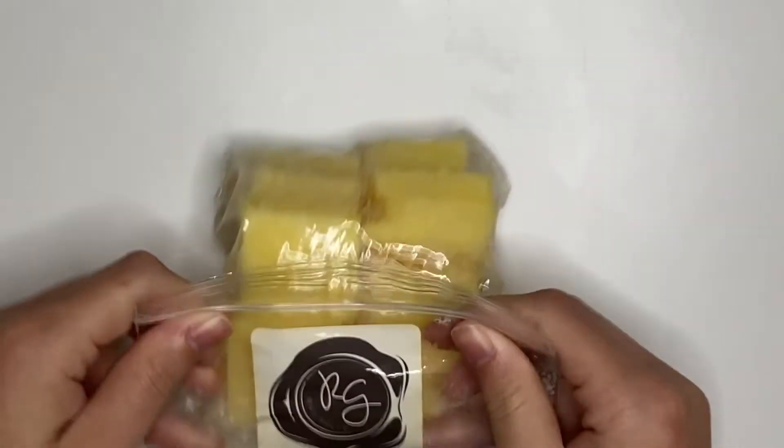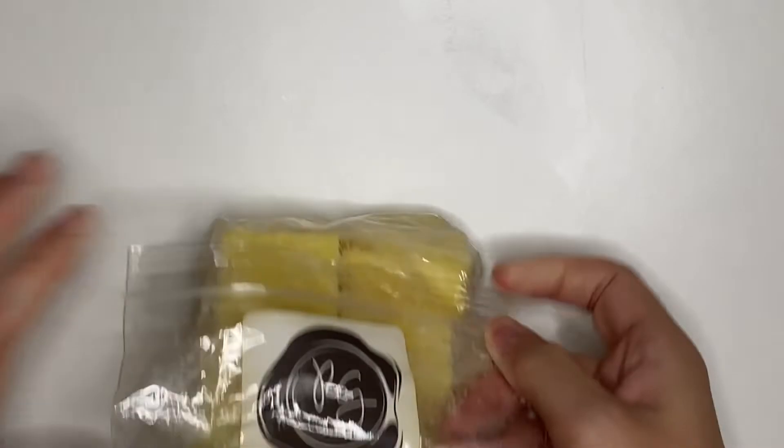We have Sicilian Lemon Cookie from Rose Girls. I don't know about this — this smells kind of weird, but we'll try it out.